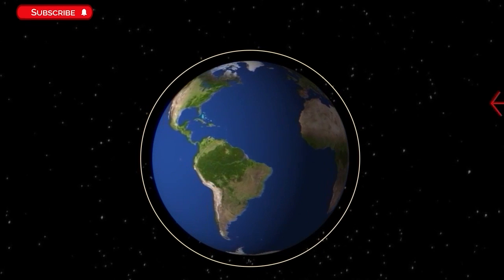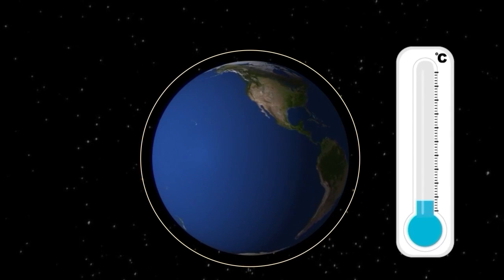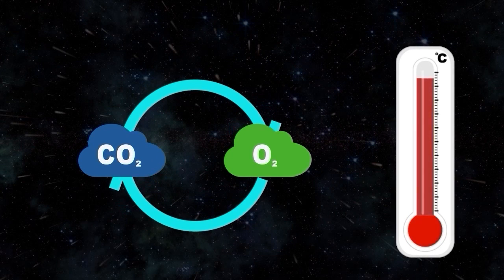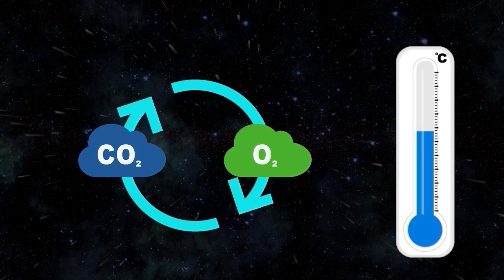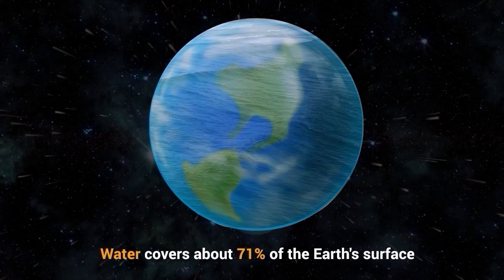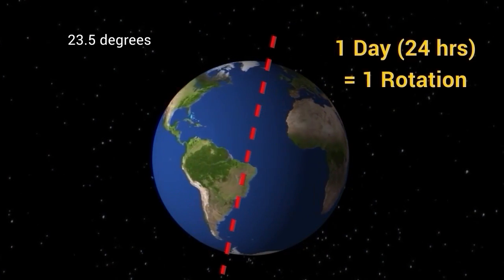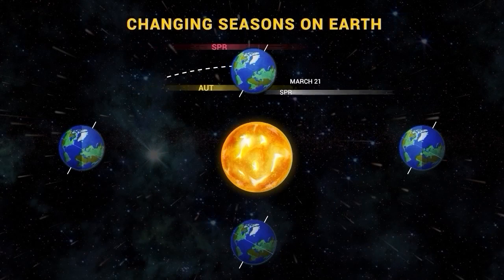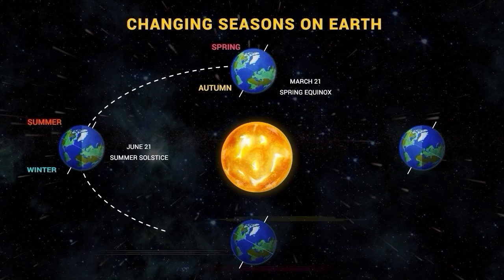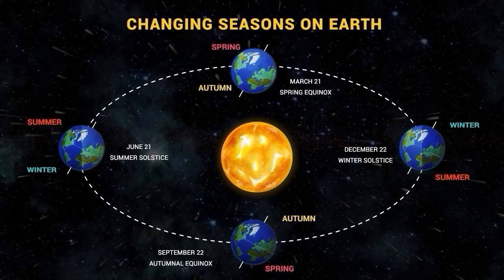This atmosphere plays a crucial role in supporting life on the planet by protecting it from harmful radiation, maintaining a stable temperature, and allowing for the cycling of gases like carbon dioxide and oxygen. Earth is the only known planet to have liquid water on its surface, covering about 71% of the Earth's surface. Earth also experiences seasons due to its axial tilt of about 23.5 degrees, causing different parts of the planet to receive different amounts of sunlight throughout the year, leading to changes in temperature and weather patterns.